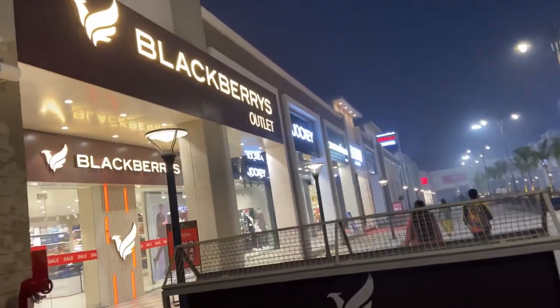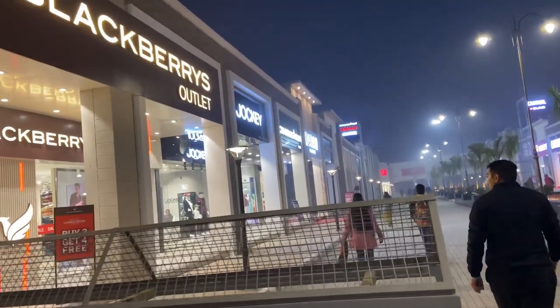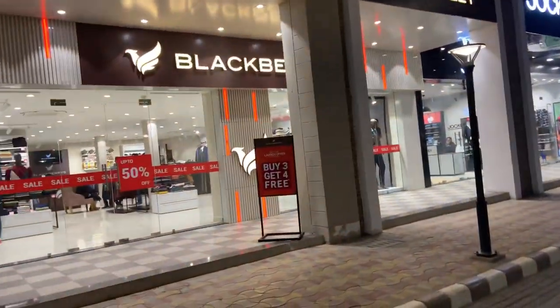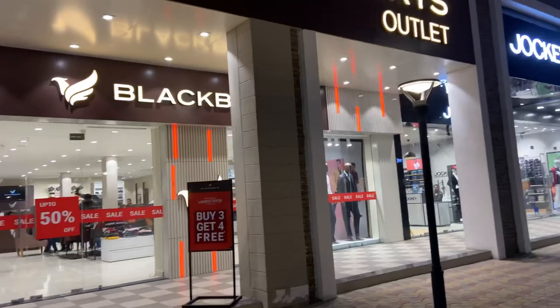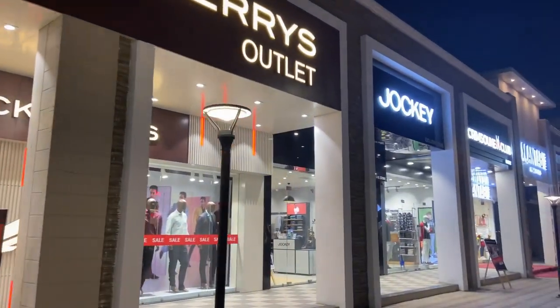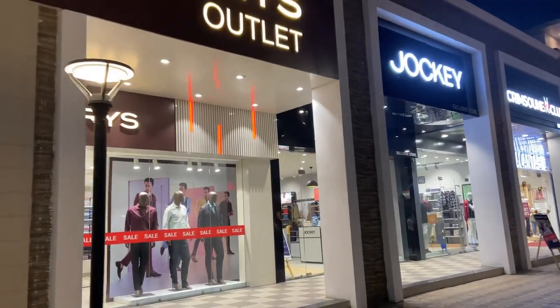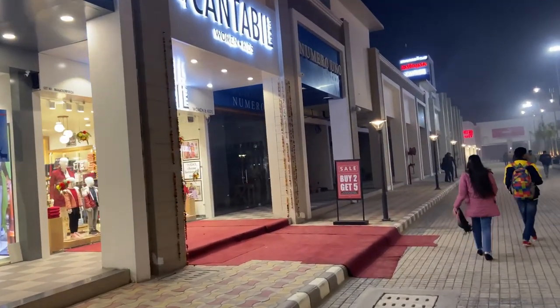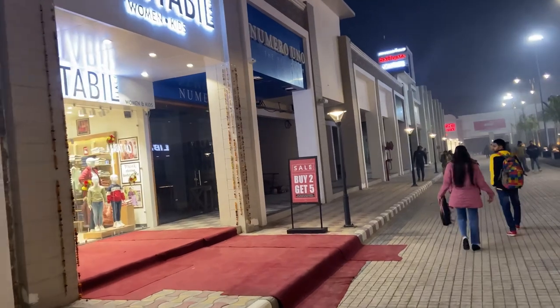Let me tell you guys, this is an outlet, so prices will not be costly. This is a Blackberry outlet and a Jockey outlet — you will get all the brands here, moving further. You will get all the outlets here.